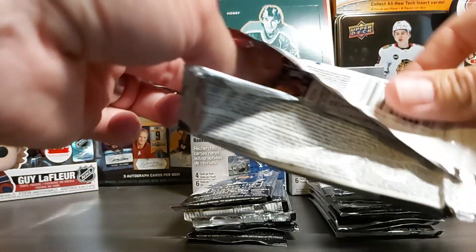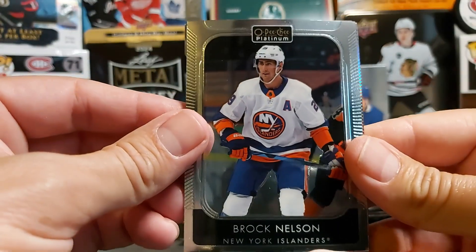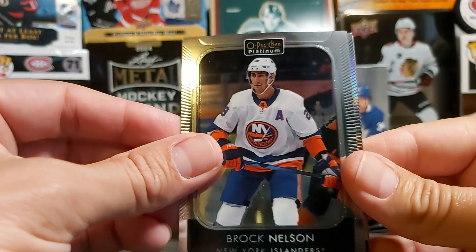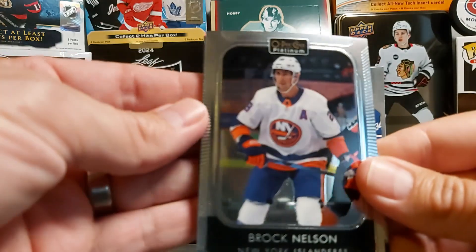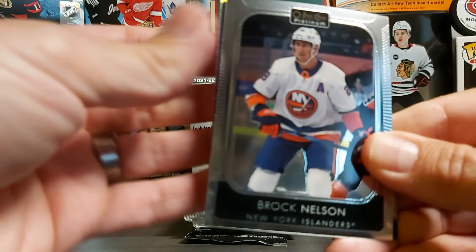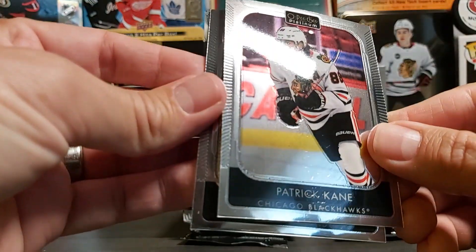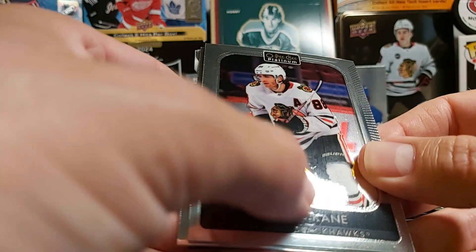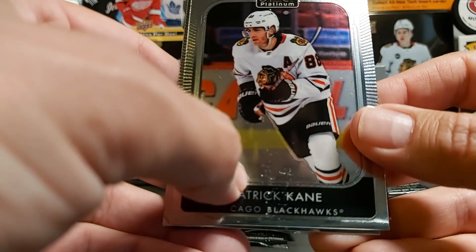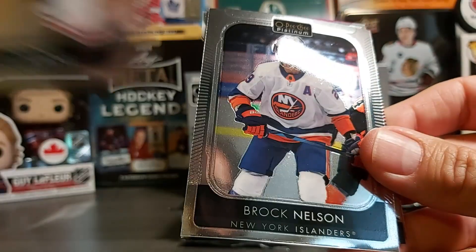I don't know if it's just because it was so warm the last couple of days here, but I'm having a hard time opening the packs. Brock Nelson — only have a die cut — John Carlson, a little bit of stickage. Patrick Kane — it was glued. When I was talking about quality issues, this is a card that will go straight in the trash.